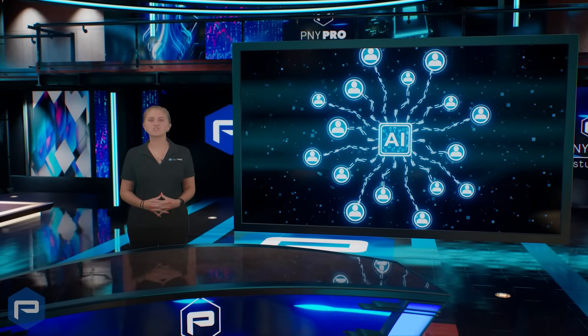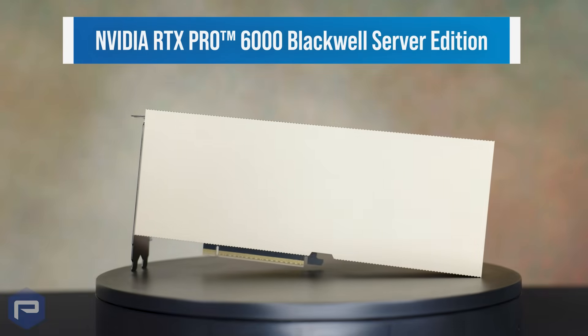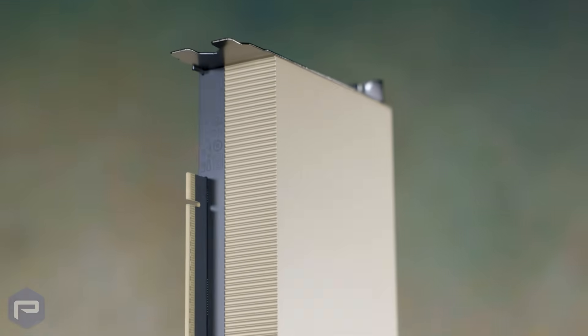Enterprise workloads reimagined for the AI era. Built on the NVIDIA Blackwell architecture, the NVIDIA RTX Pro 6000 Blackwell Server Edition brings new power to data center environments through a powerful combination of AI and visual computing capabilities.